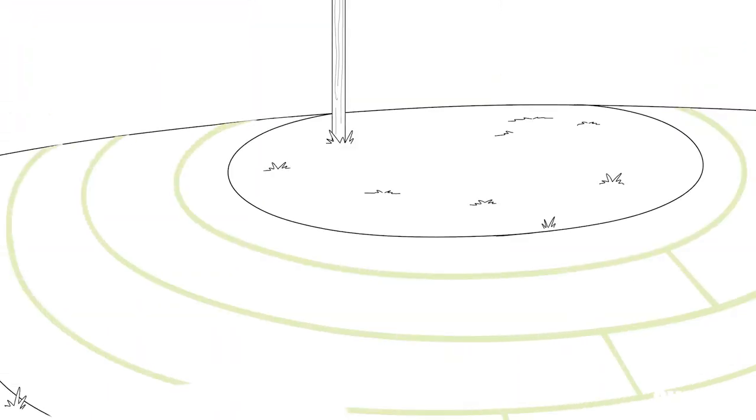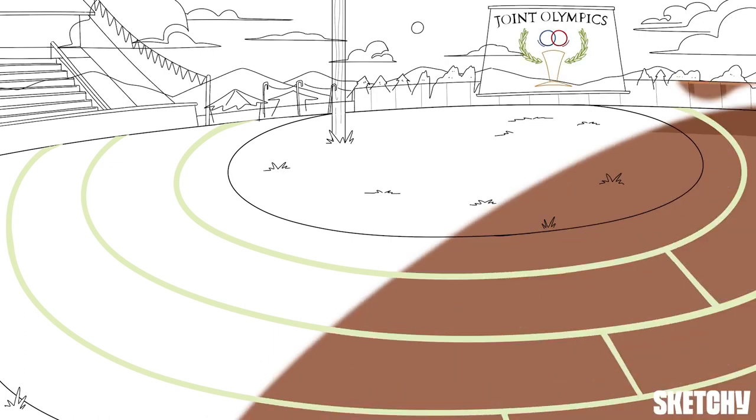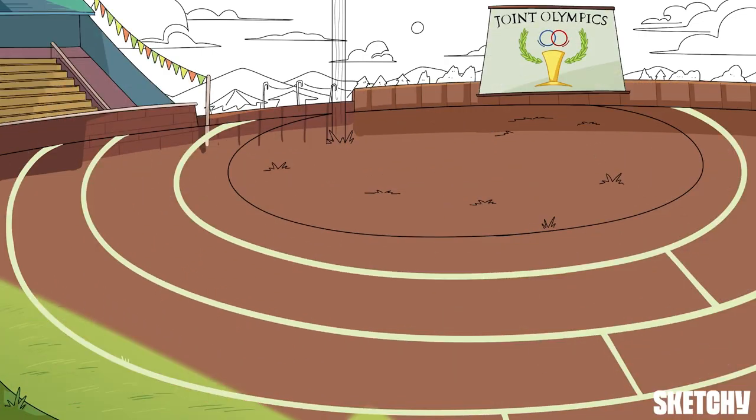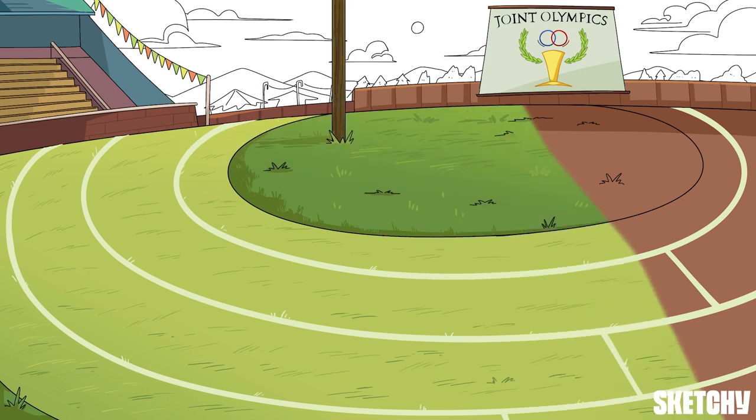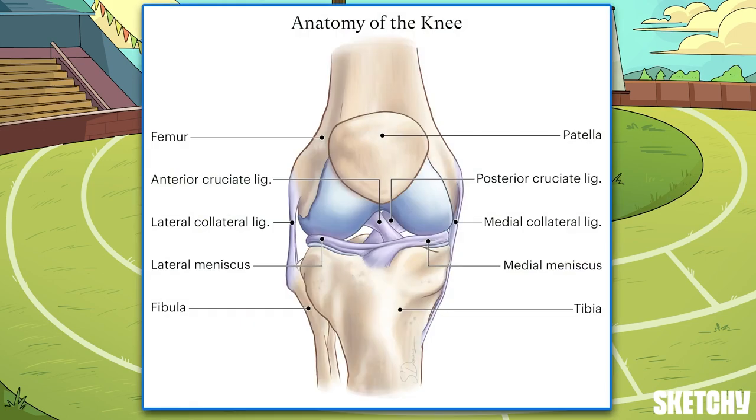Good morning, good afternoon, and good evening to all those around the globe tuning in to our live coverage of the Joint Olympics. Athletes from two countries are about to go knee-to-knee as they vie for gold. The stakes of this competition, or sketch about the knee, couldn't be higher.